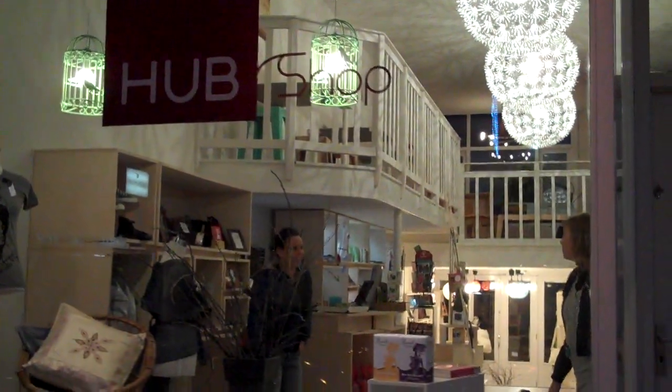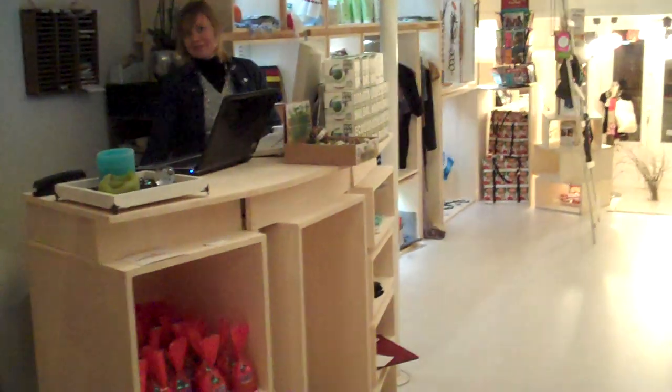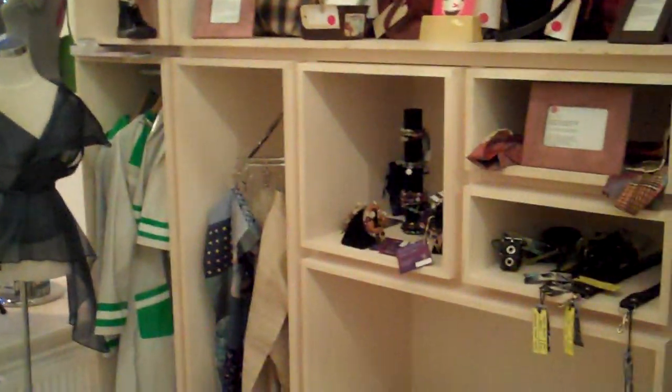Right, here we are at the Hub Rotterdam shop. Let's have a quick look round — yeah, it's lovely. Hi, it's Mila. Hi Mila. Joseph. Nice to meet you. I'm just doing a quick video tour. Do you want to tell me about the space? I can do it if you want to. Yeah, no problem.